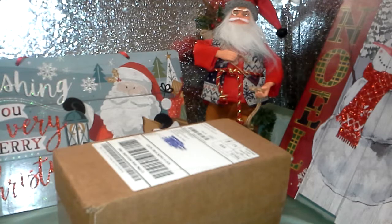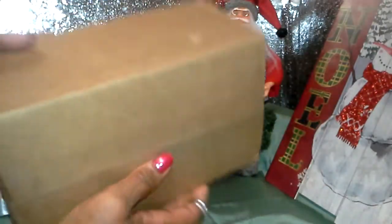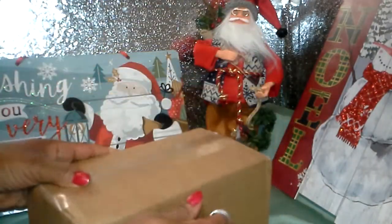I also want to do an unboxing of Sky Organics I got as a gift. As you can see, this box is totally sealed — I haven't even opened it. So let's open it and see what's inside.